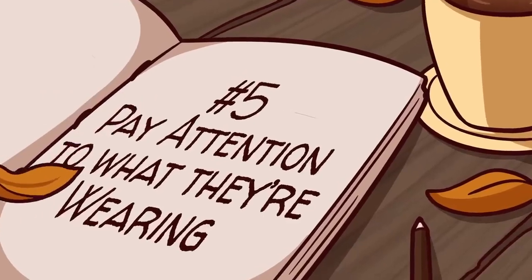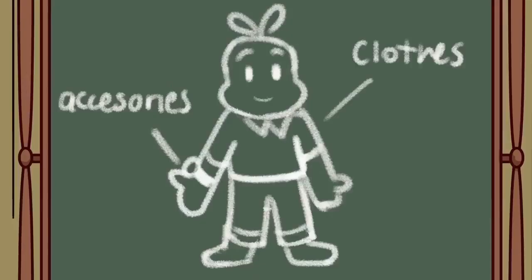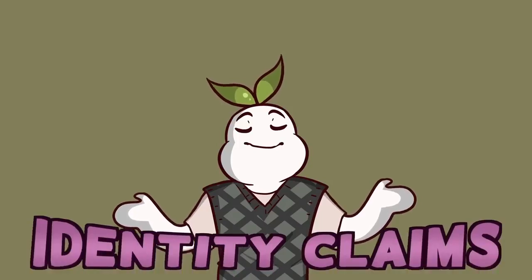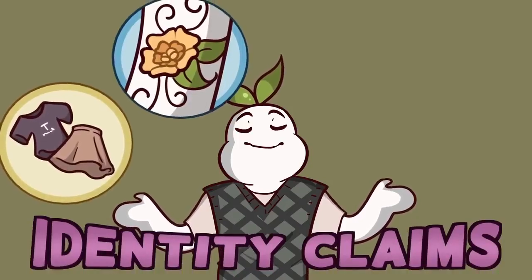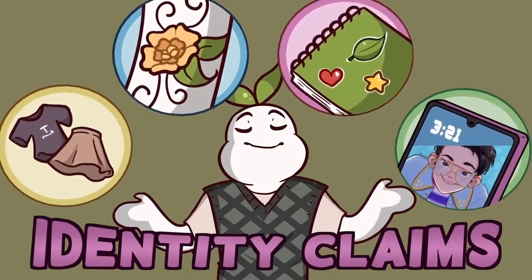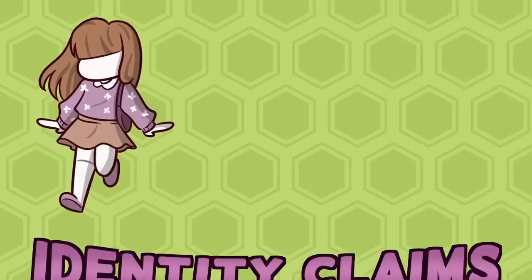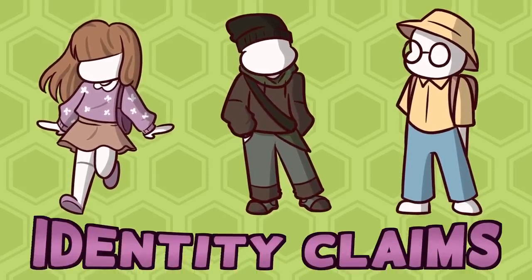Pay attention to what they're wearing. According to personality psychologist at the University of Texas, Sam Gosling, we should notice what people choose to tell us about their appearance. Gosling calls these signs identity claims, and they can include little things like what we wear, tattoos, bumper stickers, to even our screensaver. Gosling explains that identity claims are deliberate statements we make about our attitudes, goals, values, et cetera. These are deliberate choices, so pay attention to what people want to convey about themselves.